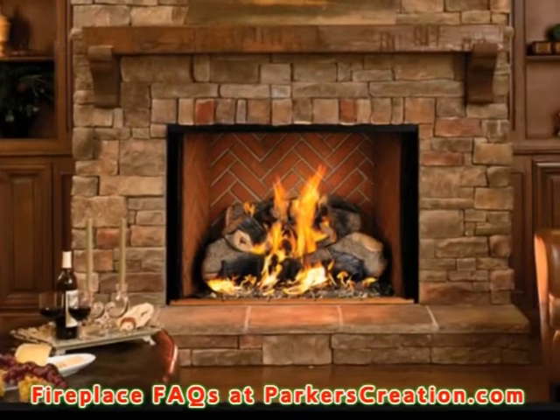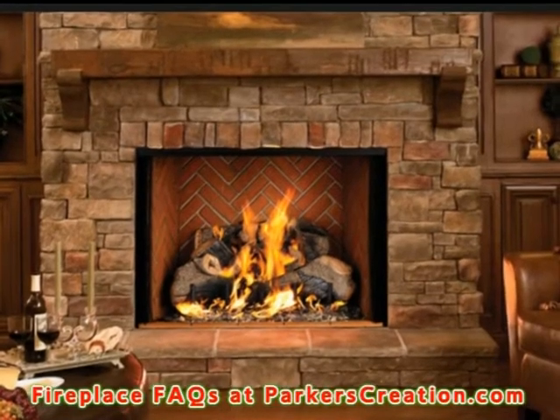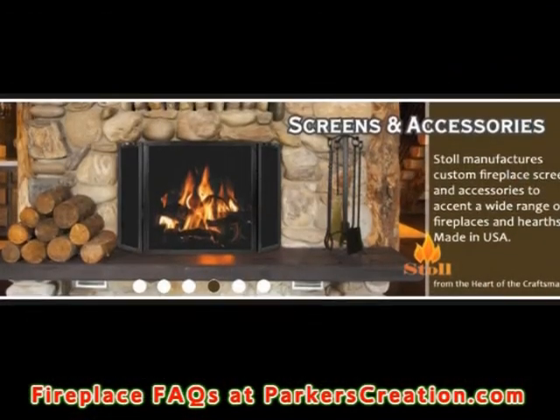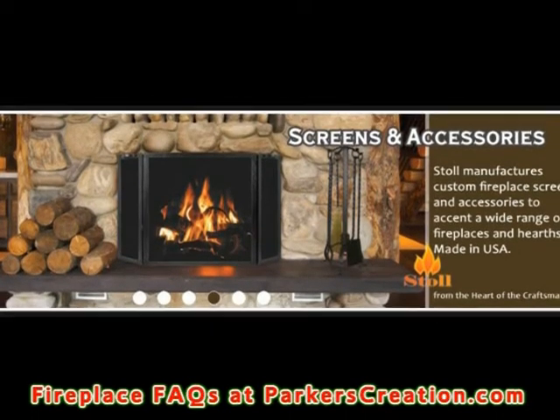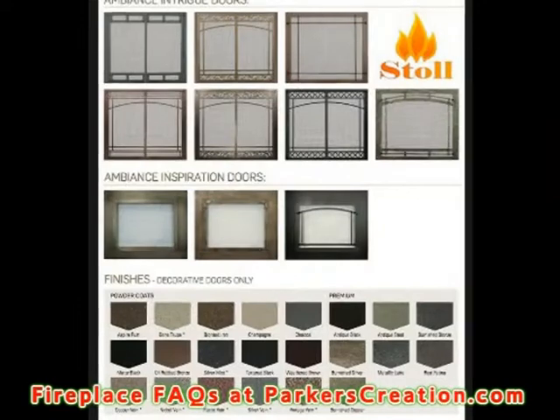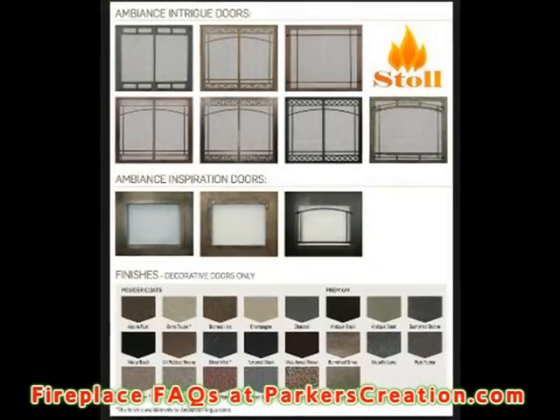You can have an open masonry fireplace and it stinks, maybe in the spring, summer, certain times of the year. A lot of that has to do with the creosote build up. It's good to keep your chimney clean, have it swept. You can only clean it but so much — odors do persist.